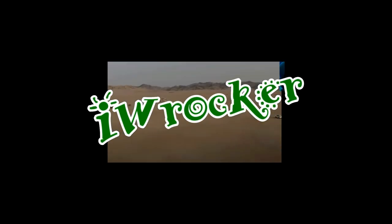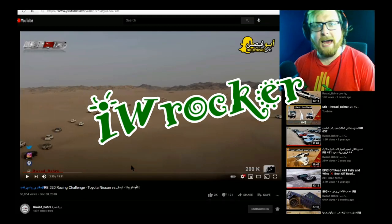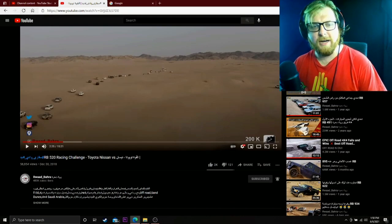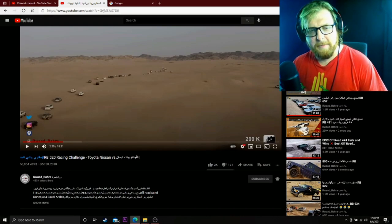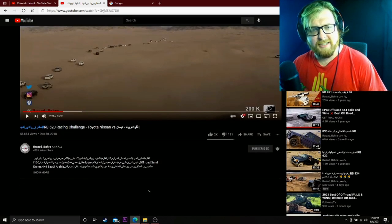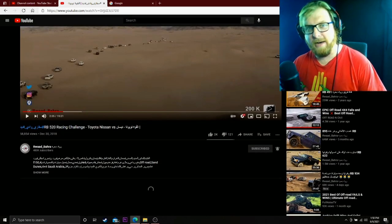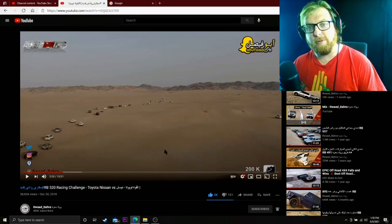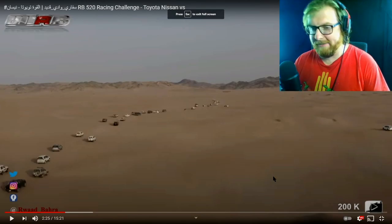Alright guys, welcome back to another episode of American Reacts. We are back with one of the best channels, the OG, Rawad Bahra — what put me on the map with reactions, so big thanks to them. They're a great channel. Check them out if you haven't already. We're going to leave a like on here. This is an older video from December of 2018. It's a racing challenge, and the thumbnail really got my attention. It looks really cool, so we're going to check it out together.